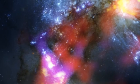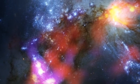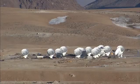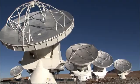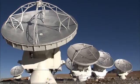Thousands of scientists from around the world have competed to be among the first to use ALMA. With it, they hope to explore some of the darkest, coldest, furthest and most hidden secrets of the cosmos.